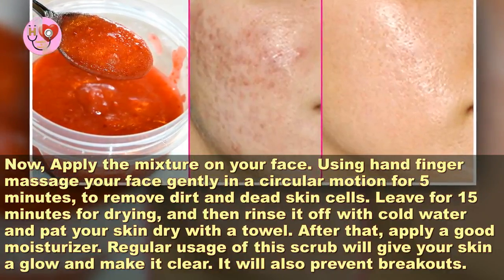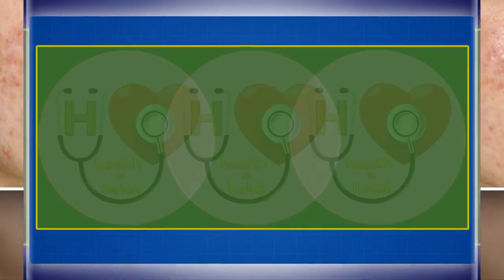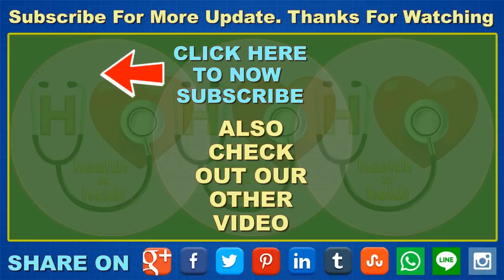Regular usage of this scrub will give your skin a glow and make it clear. It will also prevent breakouts. I hope this video will be helpful for you all. Please don't forget to like, comment, and subscribe to get updates for my new videos. If you really find our tips useful and interesting, please share with your family and friends. Thanks for watching.